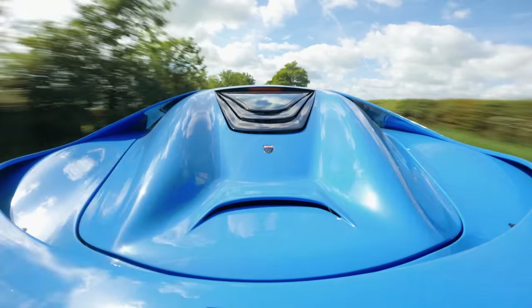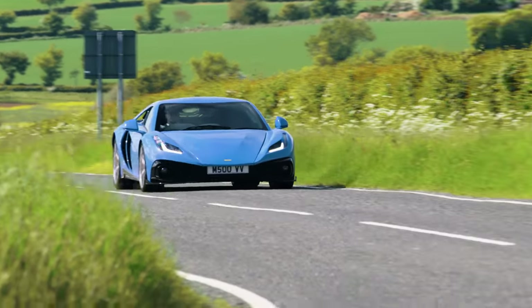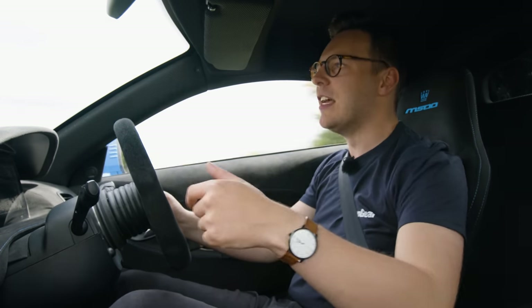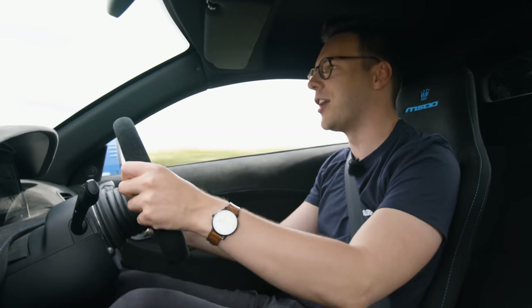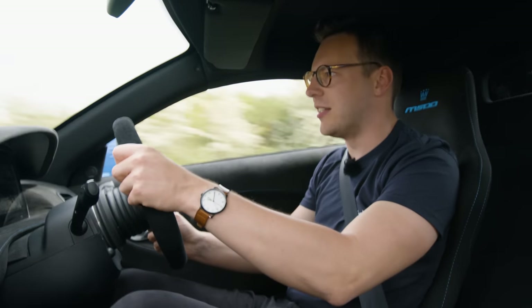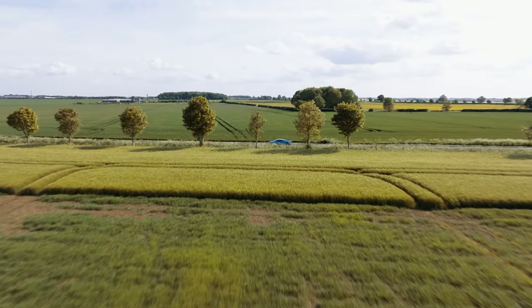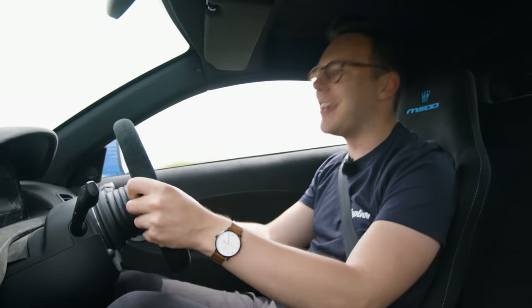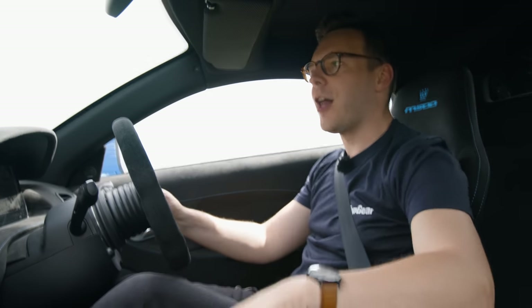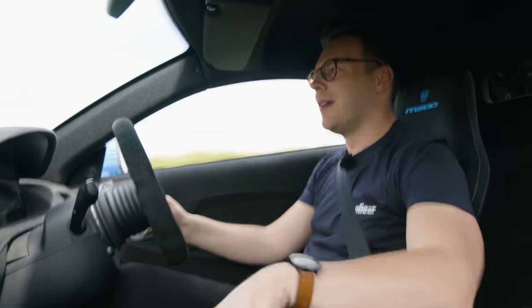But the fact that it's a prototype means there are a few things that aren't quite finalized. This one's about 1,400 kilos because of some thicker fiberglass panels. The customer cars — they reckon they can be 150 kilos lighter, and they're going to be rocket ships because this is not slow. What a feeling. Boost is unbelievable.